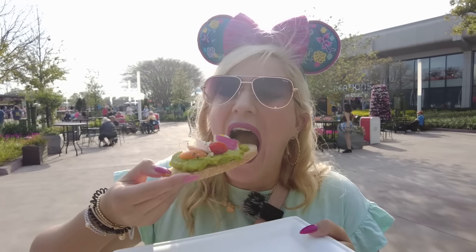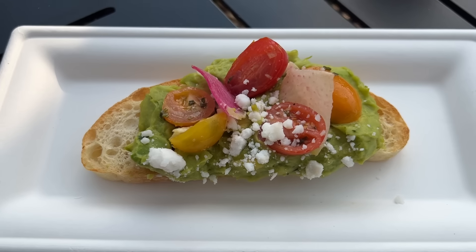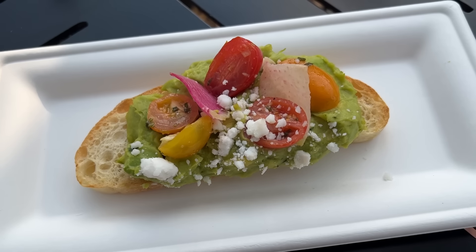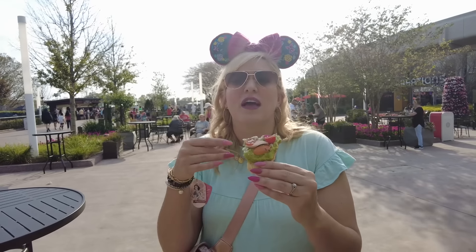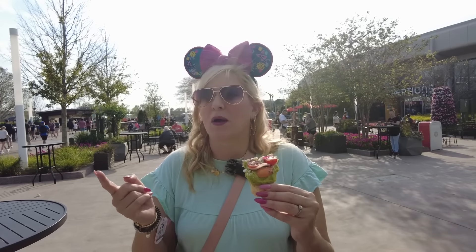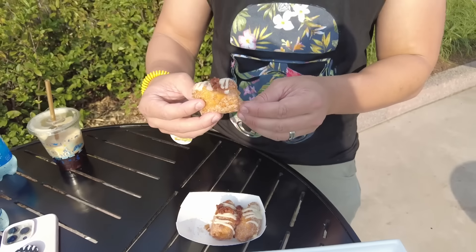Starting with the avocado toast: the marinated tomatoes are the best part — they add a little brightness and burst of flavor. Otherwise, the toasted ciabatta needs a little more flavor; it could use some butter or something similar. I love the avocado though — it's not fully mashed, it's still got chunks, which is my preferred texture. This is a really basic dish. If you're a plant-based eater I think it's a winner; if you're not but you like brunch, it's still a winner. It's my favorite thing on the Garden Graze — I'll call that out now even though it's the first dish I'm eating.